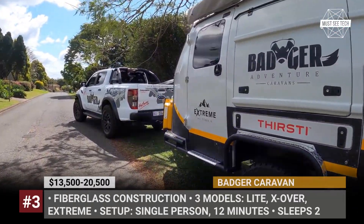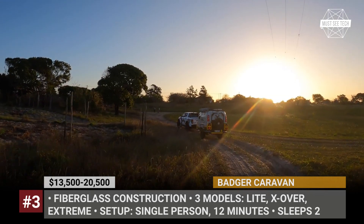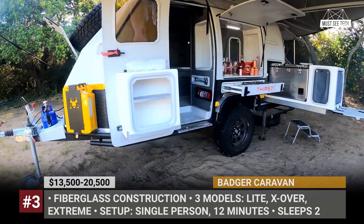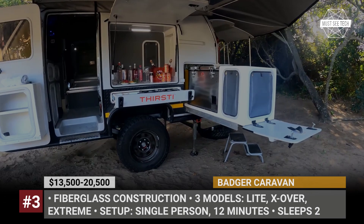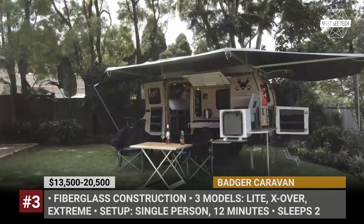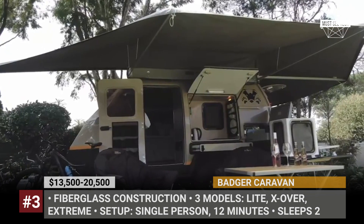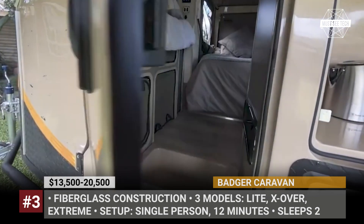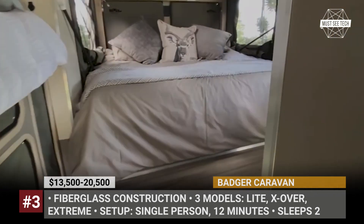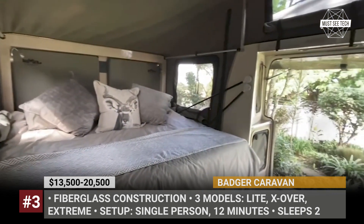Badger Caravan. The South African Badger Caravans currently offer a range of compact trailers that share the same fiberglass construction and the brand's patented fold-out bed system with an expandable tent. The system can be set up by one person in under 12 minutes. It unfolds from the side of the camper and is supported by two legs hidden in the roof rack, while the tent is secured with several struts. The Badger lineup includes the weekend-ready Light, the mid-range Crossover, and the off-road focused Extreme — the latter rides on 16-inch wheels, gets extra shock absorbers, and features rock sliders and mud flaps.